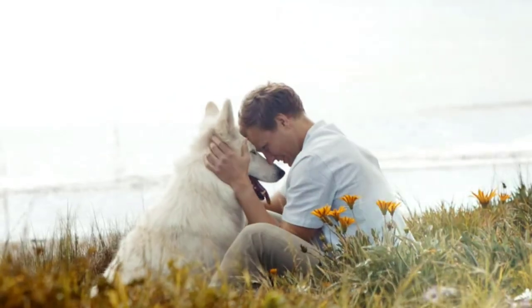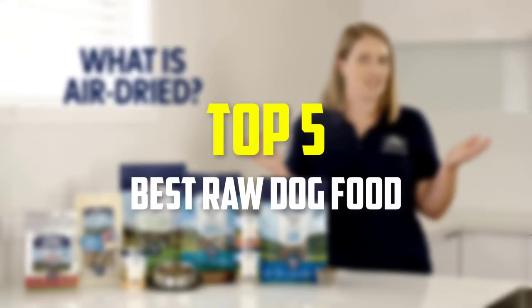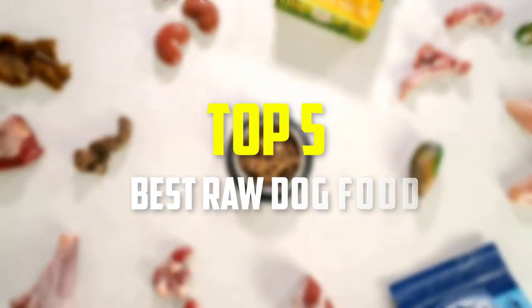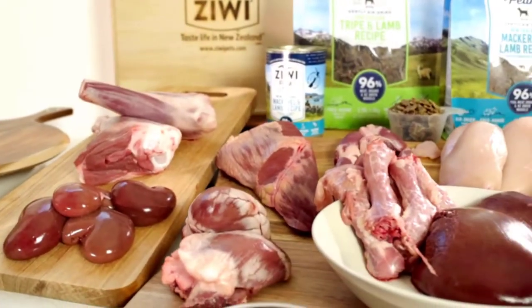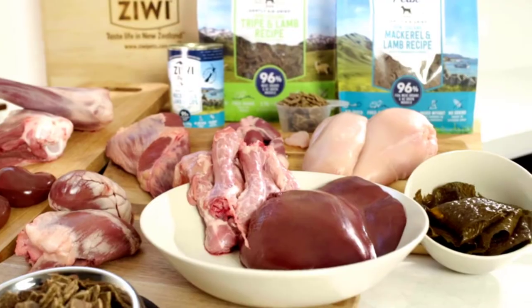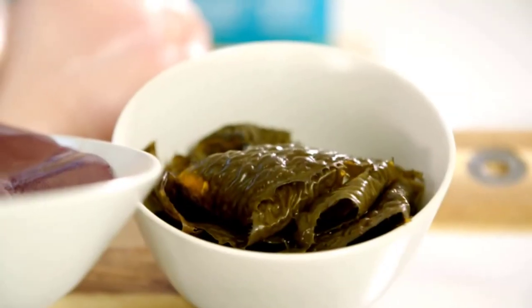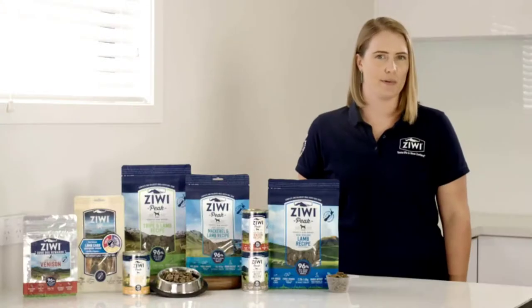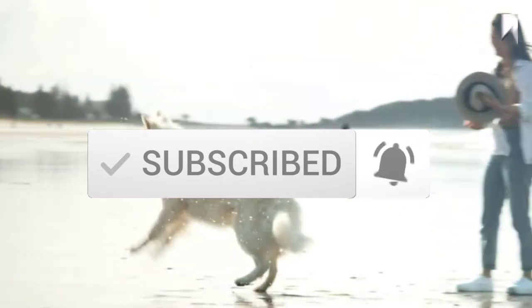Hey guys, in this video we're going to be checking out the top 5 best raw dog foods available on the market for their true quality. I made this list based on my personal opinion and hours of research, and have listed them based on popularity, quality, price, durability, user opinions, and more. If you want to see more information and the updated price, you can check out the description below. Make sure to subscribe for more reviews. Let's get started.